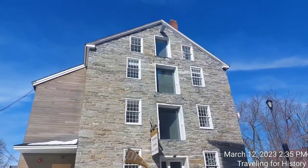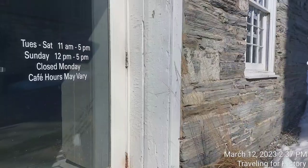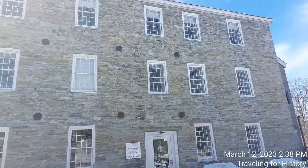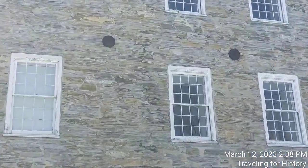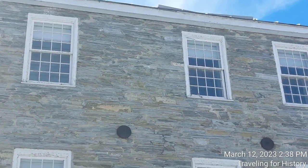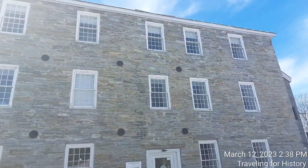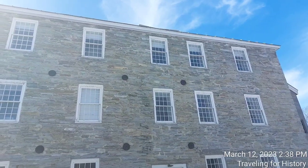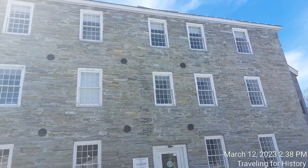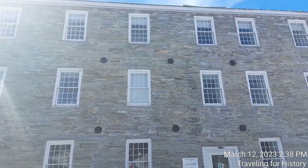We're going to do a walk-around of the building and take a look at Otter Creek as well. Look at the thickness of that wall. Those metal pieces there — and they're up in the next story as well — those go through the building, right across, and they're used to pull the walls in so they don't collapse outward. It's an interesting thing I've seen on all sorts of older buildings, and you can see three across on both stories.